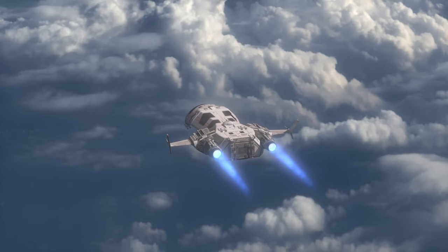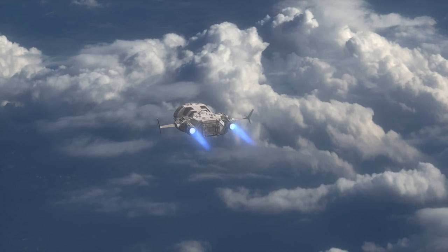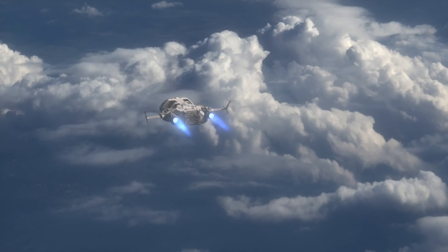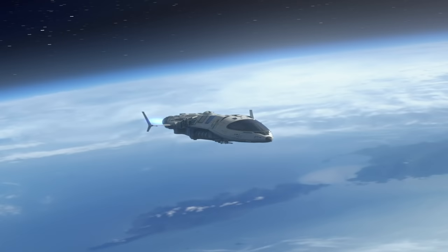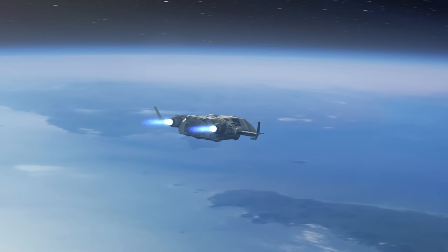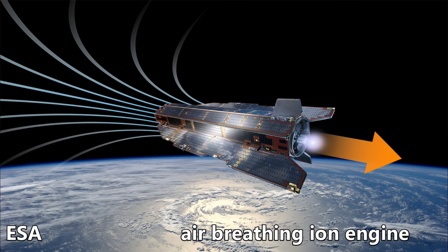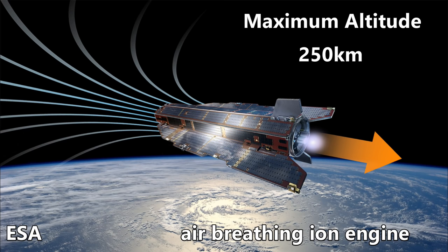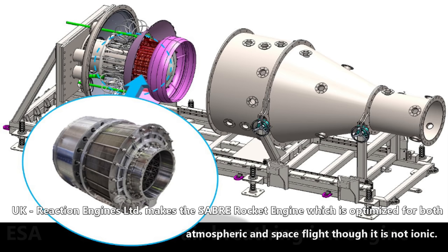Now we have a problem. Once we reach 250 kilometers, the atmosphere starts to get too thin to feed propellant to our engines and we are stuck. We can stay at this altitude, accelerate horizontally, reaching 7,800 meters per second to stay in orbit without burning any onboard propellant. But past low Earth orbit, in space, we will need a propellant. Our atmospheric engine is not optimized for this.